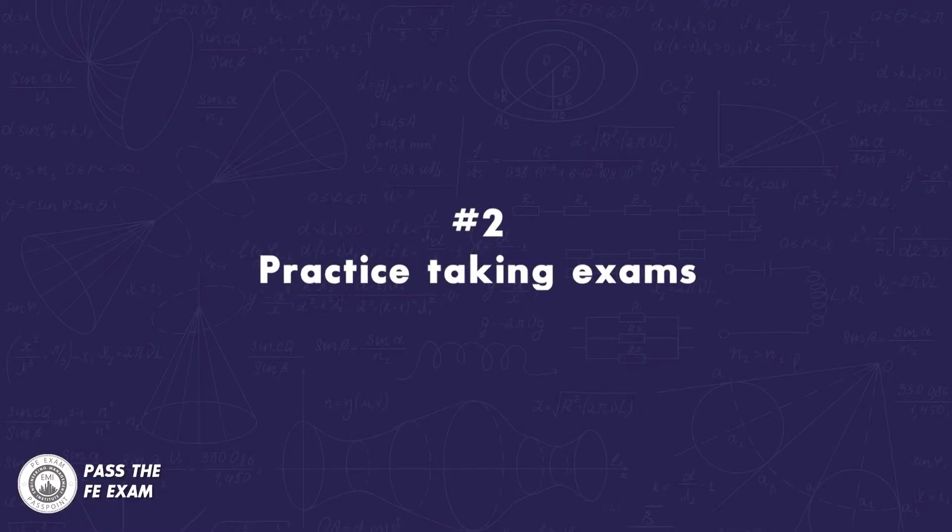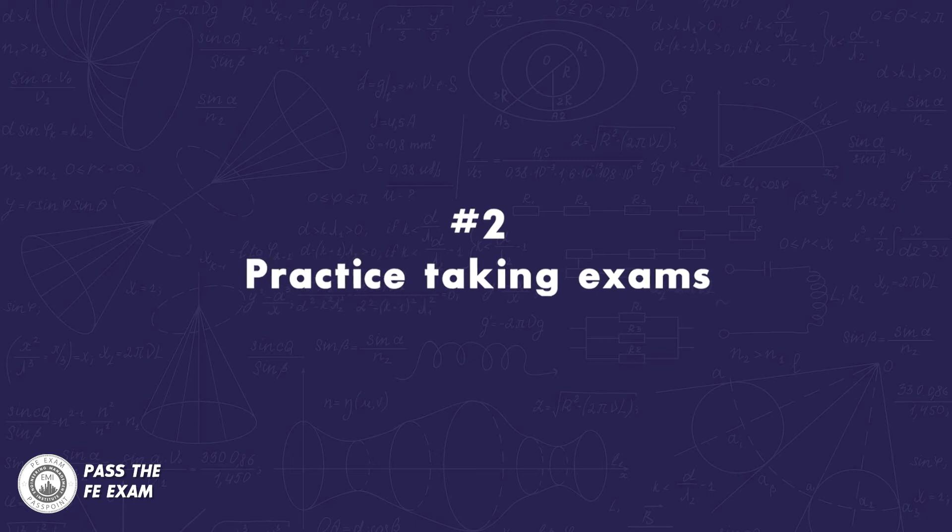Number two: practice taking exams. Many people start doing practice exams about a week before the actual exam, but that's not enough time to adjust to the six-hour exam time. I recommend you start doing practice exams at least six to eight weeks prior to exam day. When you practice in exam-like conditions, make sure you're timing yourself for the entire six hours, not using any notes or formula sheets other than the provided reference handbook, and you're in a room by yourself without distractions.